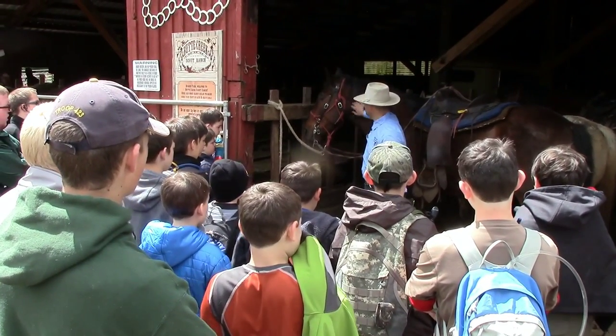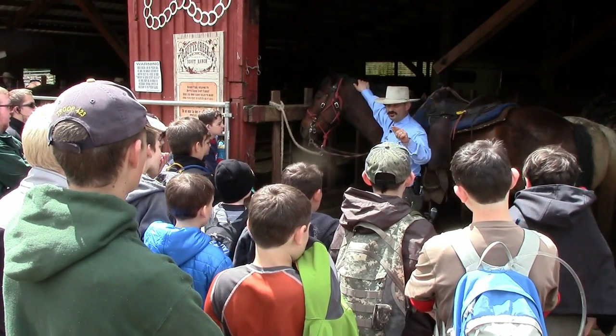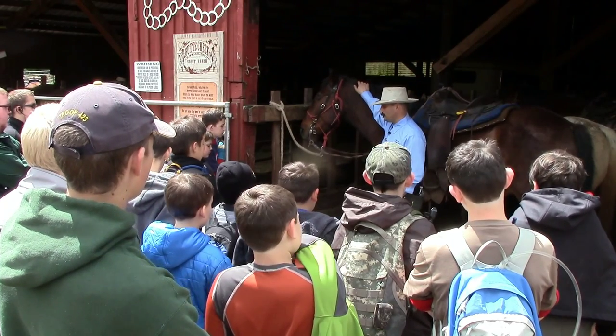I can tell you they're really, really good to be around. But I can also tell you that all horses kick, all horses bite, all horses will buck. That's just a natural horse thing.